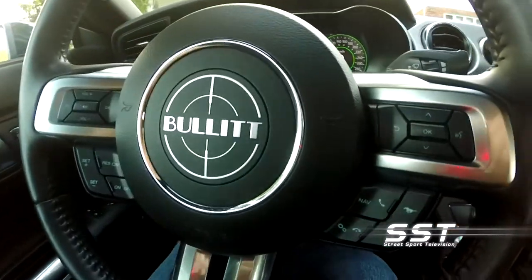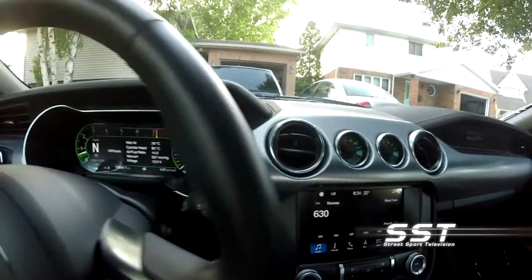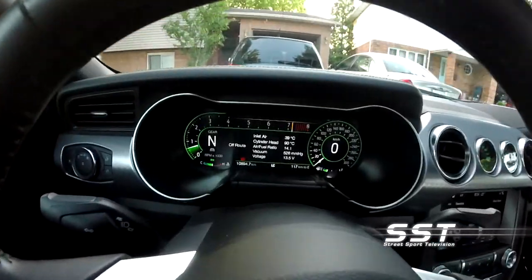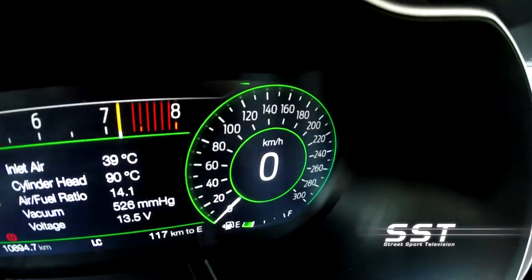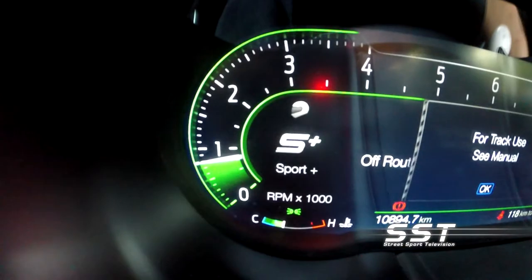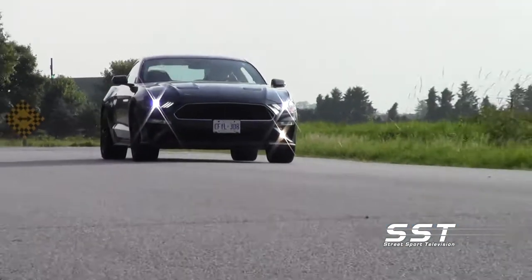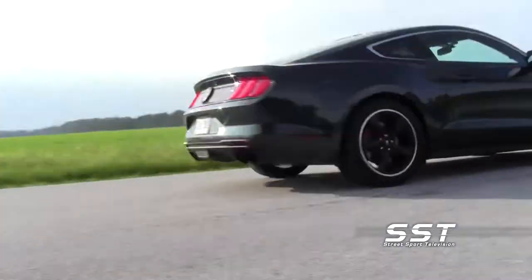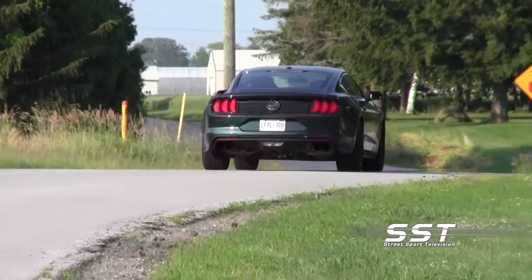Have a seat behind the wheel and you'll see that this is light years ahead of the Mustang Steve McQueen drove in the movie. The digital dash is your gateway to a ride that you can configure. The flip of a toggle allows you to switch between a variety of driving modes including sport, track, drag strip, and normal. You can also configure the exhaust from quiet to normal to track mode, which is really, really loud.